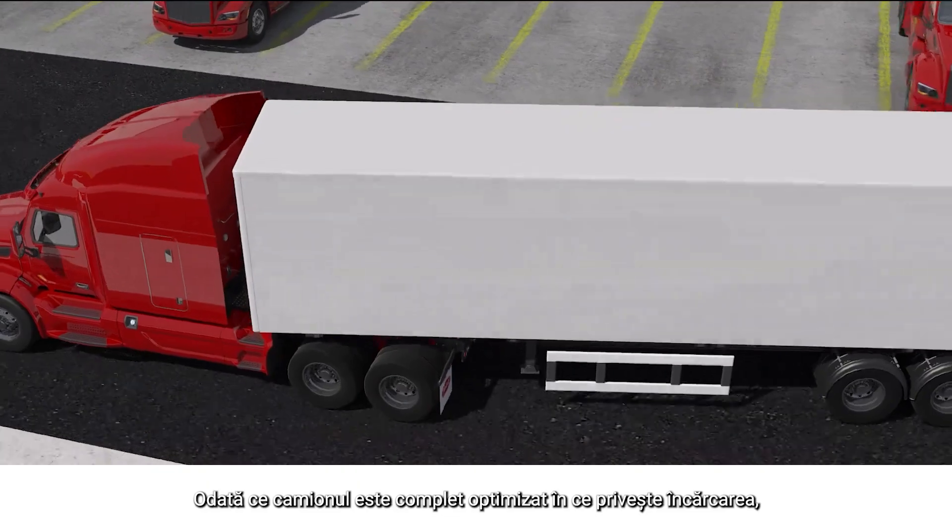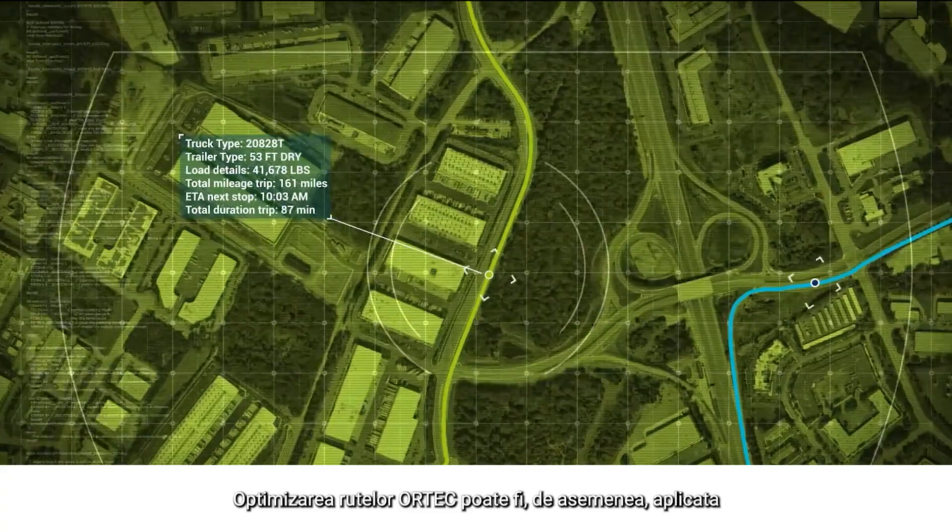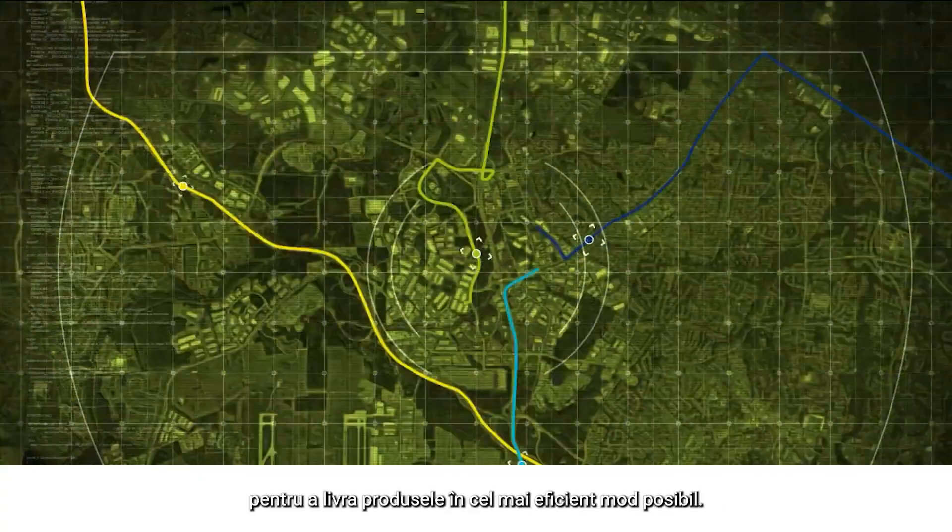Once the trucks are fully optimized, Ortec's route optimization can be utilized to deliver the products in the most efficient method.